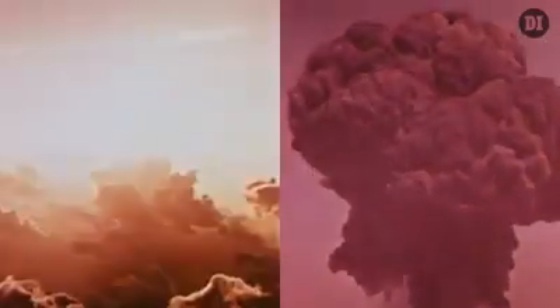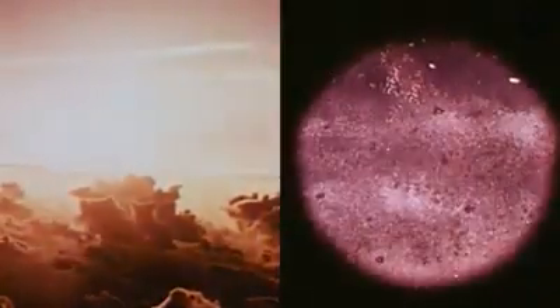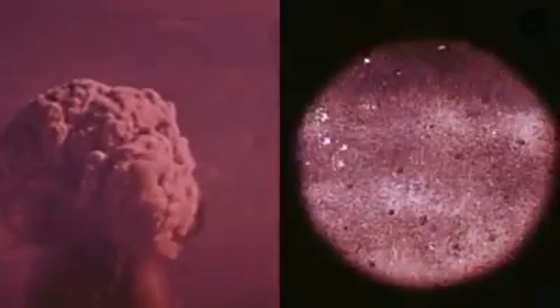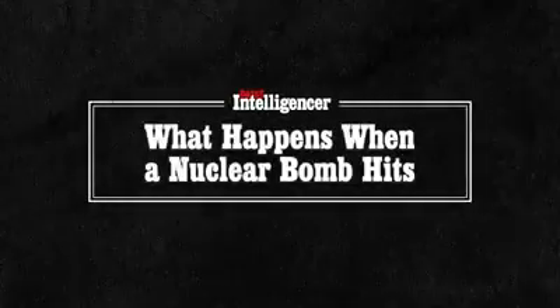One of the greatest misconceptions about nuclear bombs is that they instantly annihilate everything in sight. But the fallout from a nuclear blast actually has layers. When it explodes, it leaves in its wake a kind of destruction that's both fast and slow, and one whose devastation stretches much farther and lingers far longer than many might suspect. Here's what actually happens when a nuclear bomb hits.